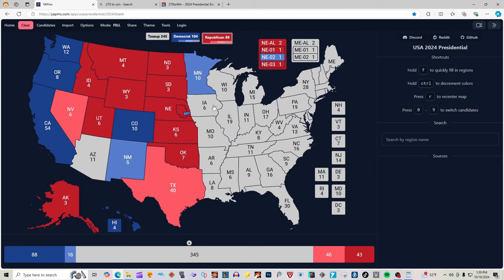These maps are going all over the place, aren't they ladies and gentlemen? Let us know how these maps make you feel — are you nervous, scared, or excited? Currently, with a little over half the map filled in, we have Donald J. Trump at 89 electoral votes, Kamala Harris at 104, with toss-ups of 345. Let's continue filling in this beautiful map of America.